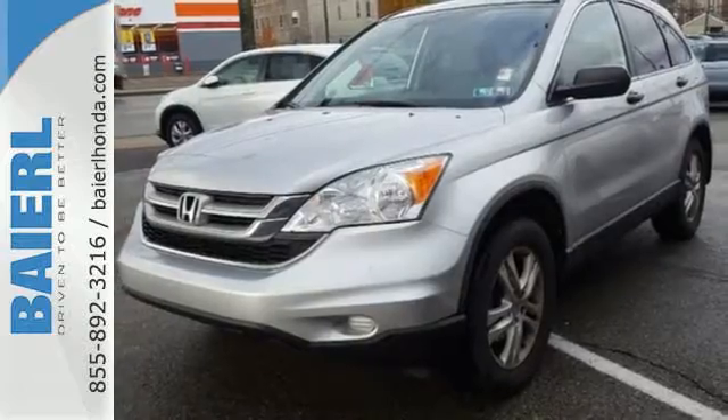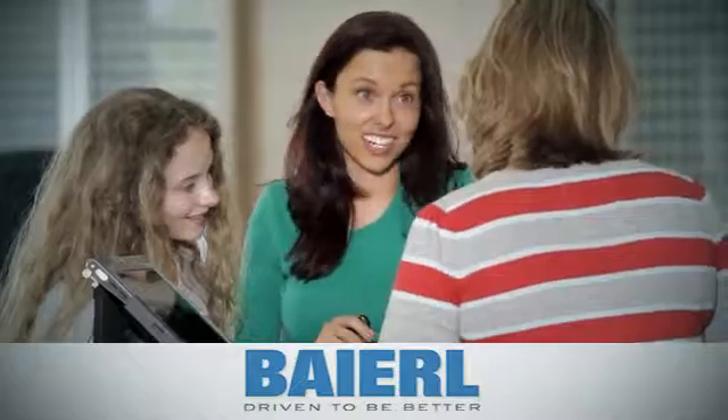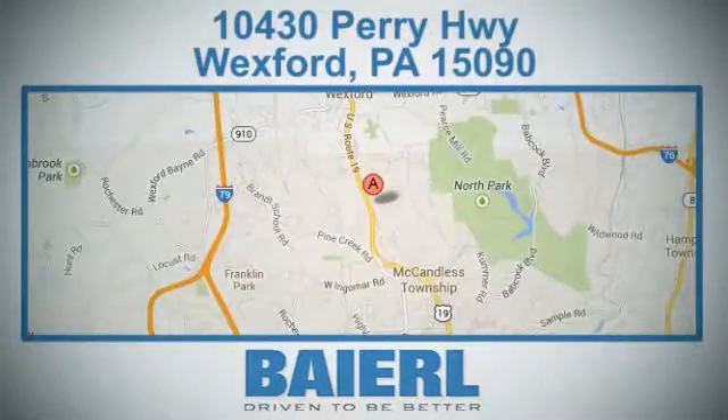See it for yourself today. At Baierl Certified Honda, we know there's an opportunity to improve the customer experience. We're conveniently located at 10430 Perry Highway in Wexford, PA.